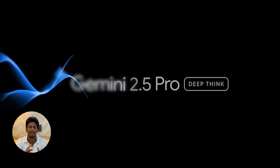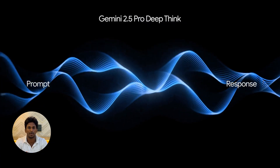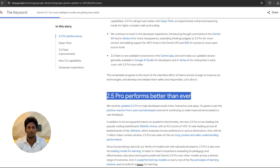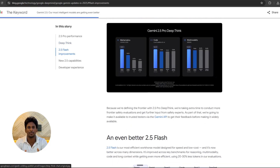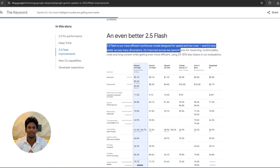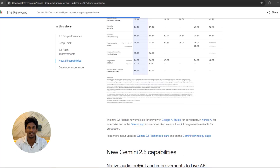Then there's Gemini 2.5 Pro, which already was a strong model, and now has something called Deep Think mode. Instead of just giving you the first good answer it finds, it actually explores multiple ideas or hypotheses before responding. This is making it incredibly good at tackling really complex math problems and intricate coding tasks — top of the charts performance on some tough benchmarks. And for everyday stuff, Gemini 2.5 Flash, their lightweight super-fast model, is now the default for many free experiences. So more power, more accessible — that's the trend.